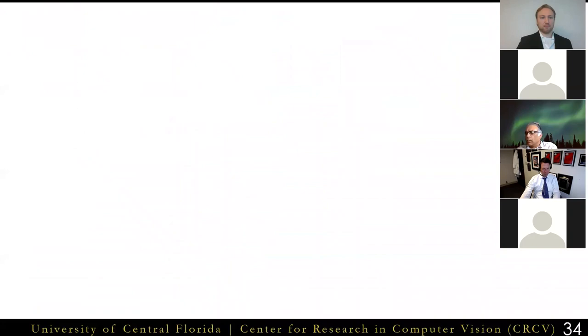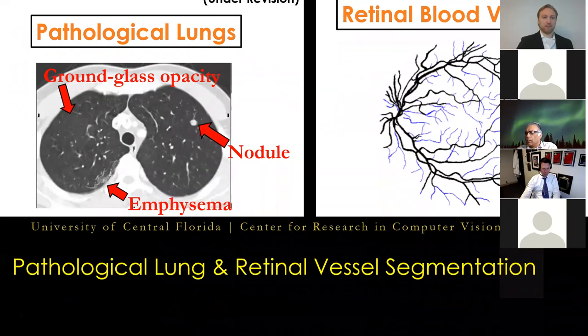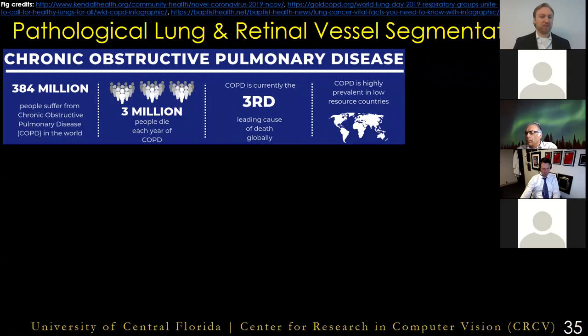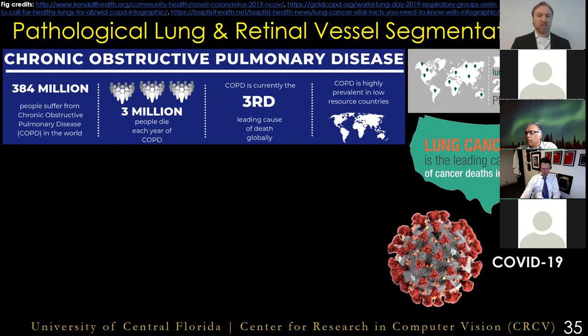To test our method, we applied SegCaps to pathological lung segmentation and retinal vessel segmentation. Pathological lung segmentation is a crucial problem for disease analysis. Automated systems for analyzing diseases such as COPD — the third leading cause of death in the world — lung cancer, which accounts for more deaths than the next three most lethal forms of cancer combined, and the current global pandemic COVID-19, all began with first segmenting lung tissue regions. We're collaborating with the National Institutes of Health and other groups to help analyze thousands of scans for COVID-19.